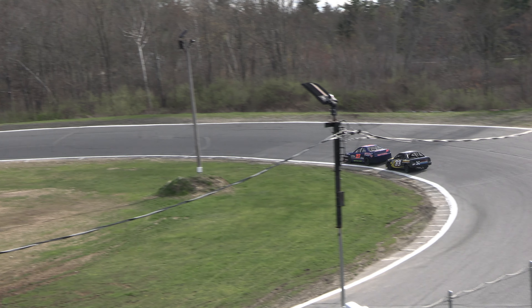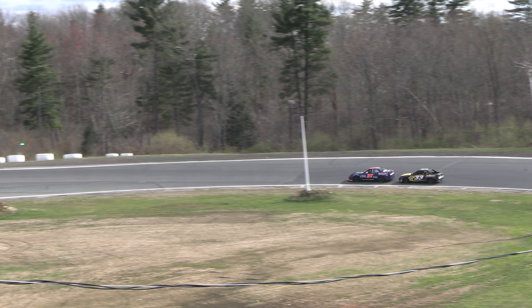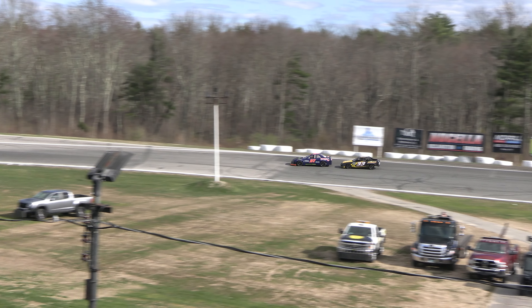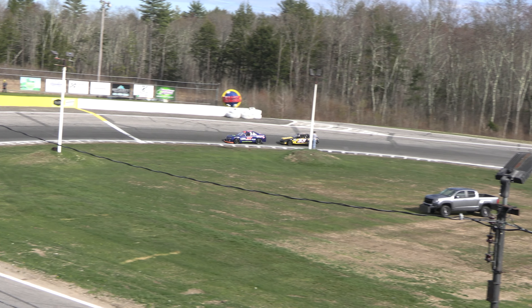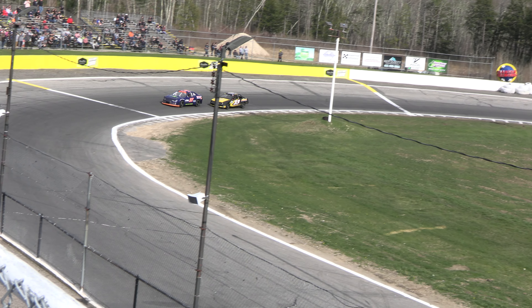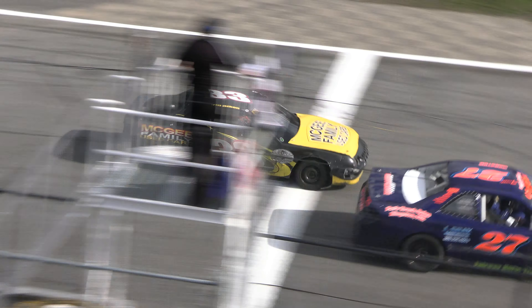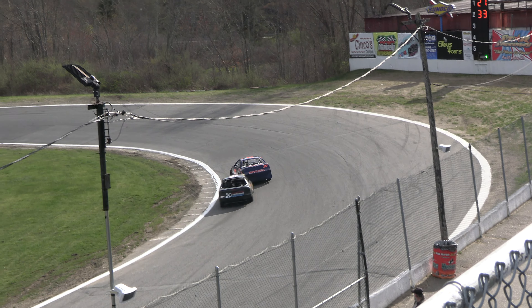Aaron Aiken pressuring Maggie Clark, and Clark is feeling the pressure, starting to bobble a little bit up front in car number 27. Aaron Aiken is right to the rear bumper now through turns three and four. Aiken takes a peek to the bottom side down the front stretch — good hard racing between the ladies up front.